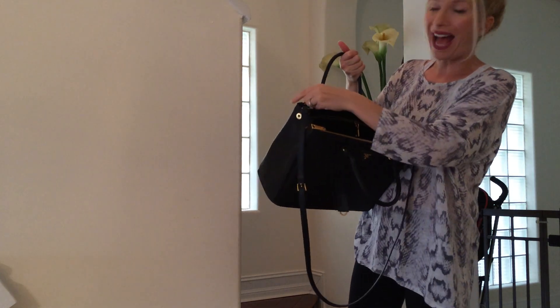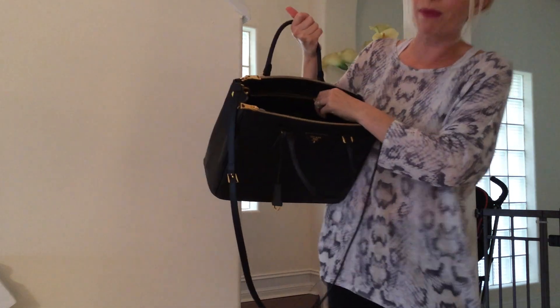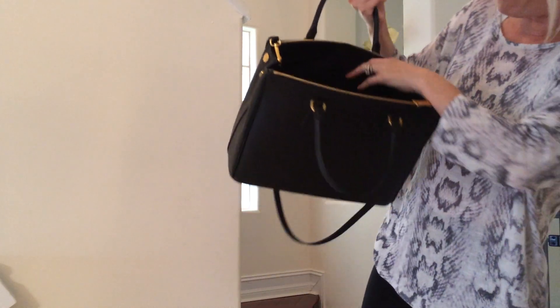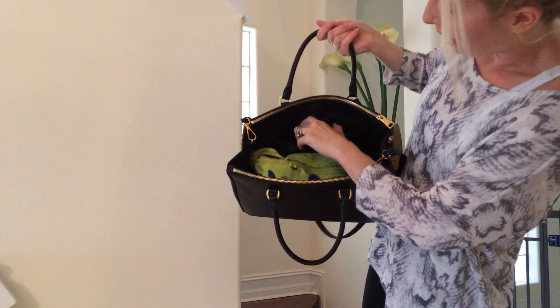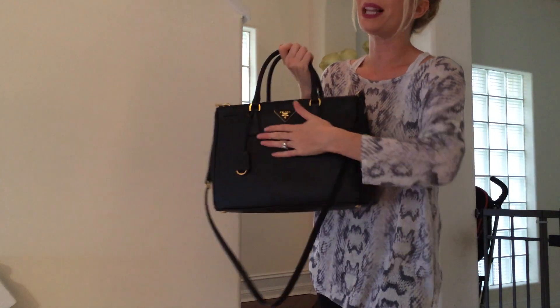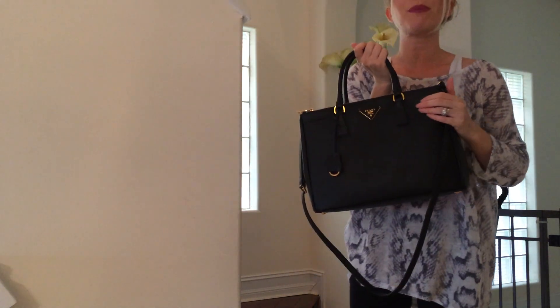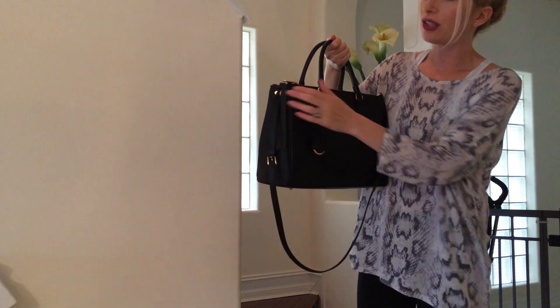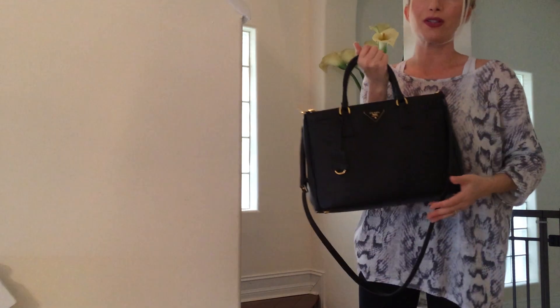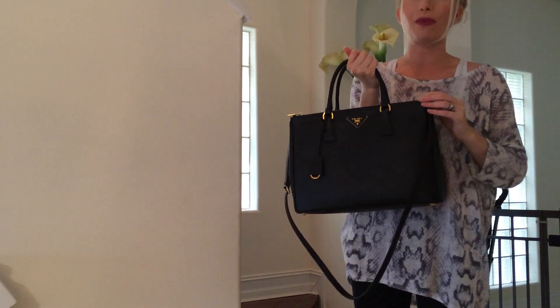You also have one on the back — a zipper compartment inside, a pocket here, and then two pockets over here. The black Prada leather is so black and it looks so beautiful against the gold. I've been more of a silver hardware person lately, but I'm loving the gold hardware on this Prada.